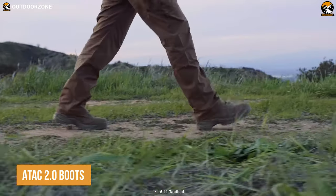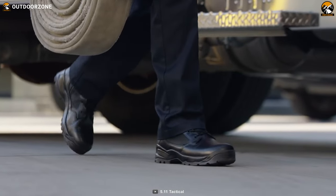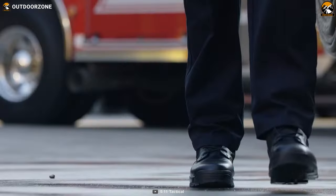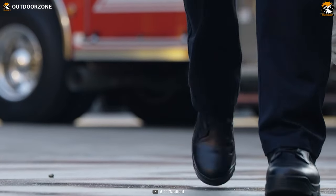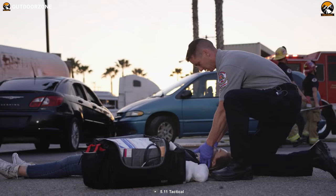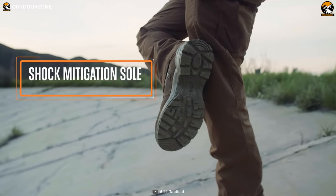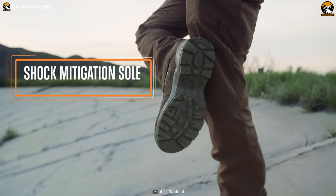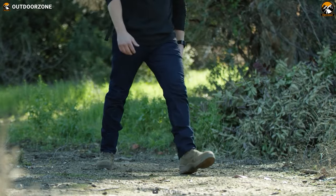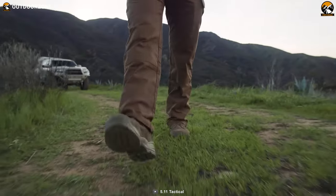Next on our list, ATAC 2.0 boots — the ultimate tactical footwear for those who demand nothing but the best in comfort, durability, and performance. These 6-inch boots are built to withstand the toughest conditions and provide the necessary support for any mission, patrol, or law enforcement duty. Featuring a full-length dual-durometer off-the-light footbed with an Achilles heel flex zone, these boots offer unmatched comfort and flexibility. The shock mitigation system helps absorb shock and reduce foot fatigue, making these boots perfect for long days on the job. The ATAC 2.0 boots are available in regular and wide, sizes 4 to 15, making them ideal for anyone.